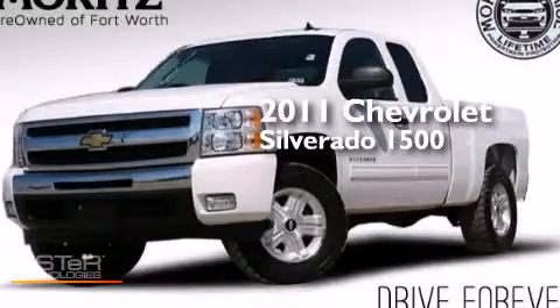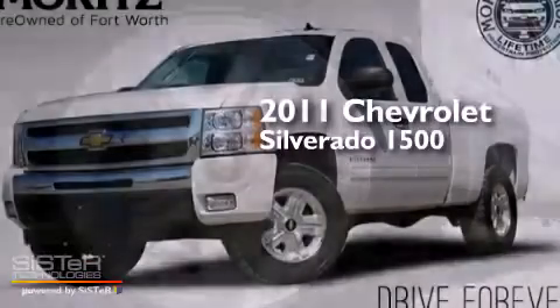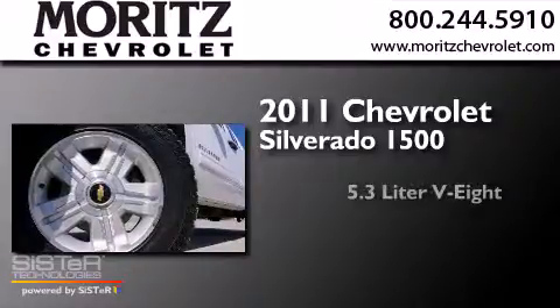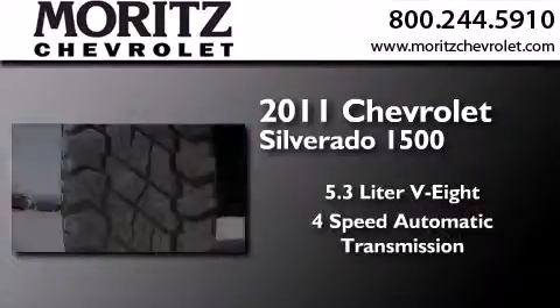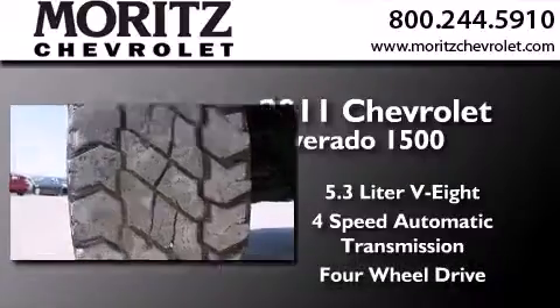This is a 2011 Chevrolet Silverado 1500. It has a 5.3-liter, 8-cylinder engine, a 4-speed automatic transmission, and the added capability of 4-wheel drive.